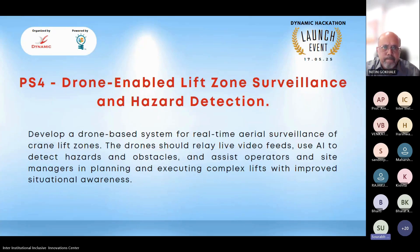The fourth problem statement is Drone-Enabled Lift Zone Surveillance and Hazard Detection. The goal is to develop a drone-based system for real-time aerial surveillance of crane lift zones. The drone should relay live video feeds, use AI to detect hazards and obstacles, and assist operators and site managers in planning and executing complex lifts with improved situational awareness.